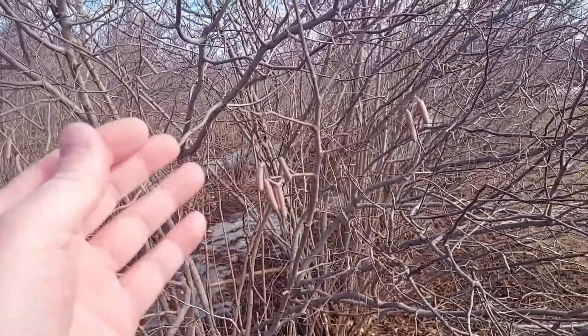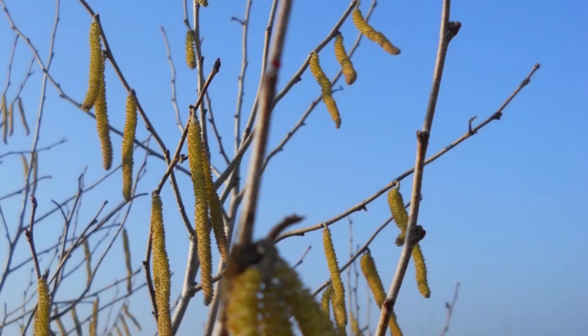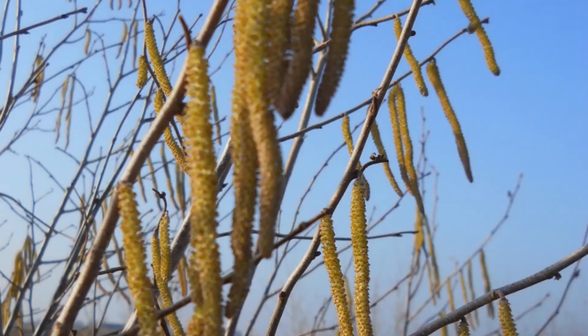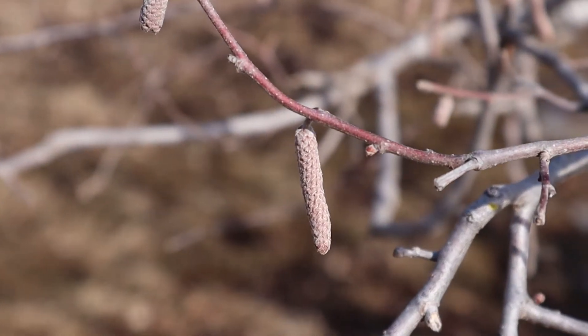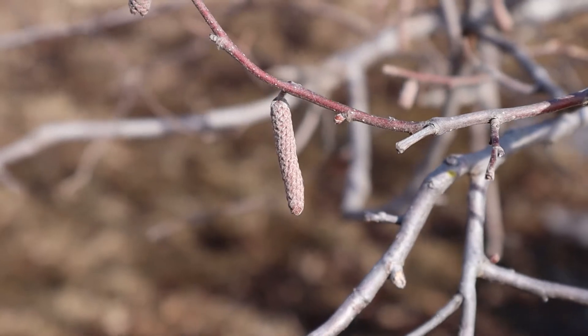This photo with the dime for a size comparison shows the male catkin just starting to stretch out and elongate. Eventually the entire catkin will stretch out like a slinky, allowing the pollen to blow in the wind. We want to track when the male catkins start shedding their pollen and when the female flowers are emerged and receptive.